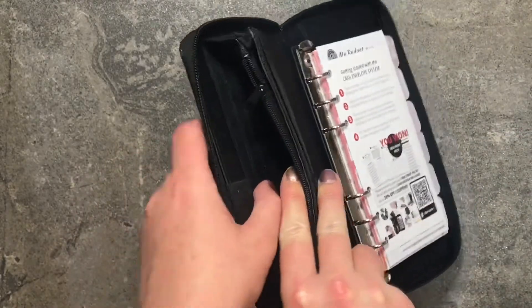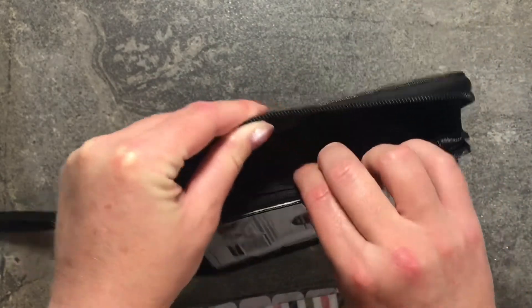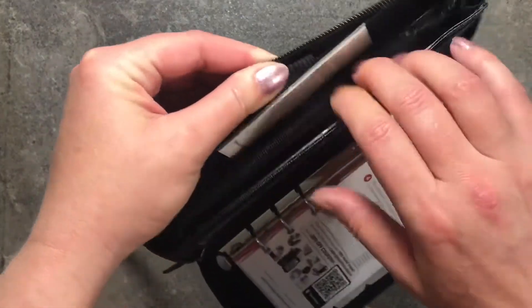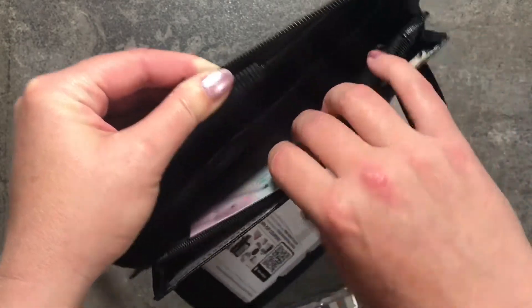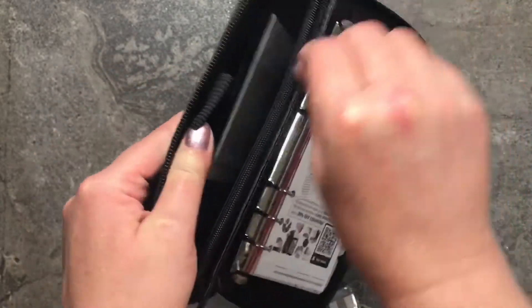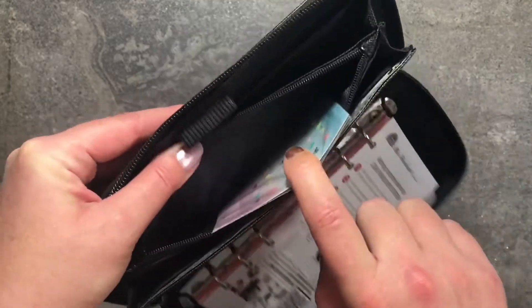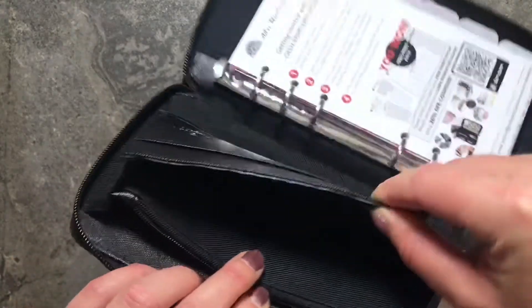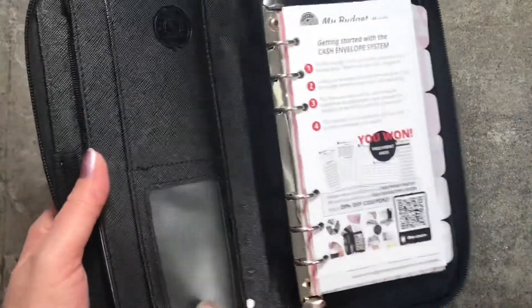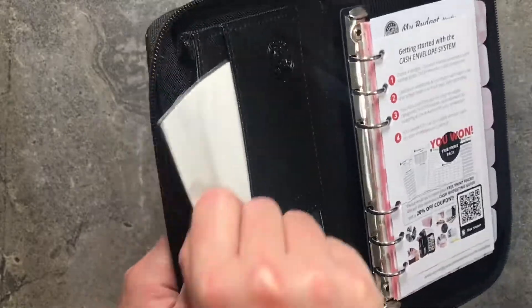So you have this wallet — it has a bunch of card slots and a couple of different places for your cash back here. There's a slot in the back that's a little bit smaller, a slot in front of the cards, and then you have the little zipper pouch — you can put your change in there. There's a pen loop. And then on this side there is another little pocket with a bunch more card slots, plenty of room for cards. You also have two up here — one with a window and one without.